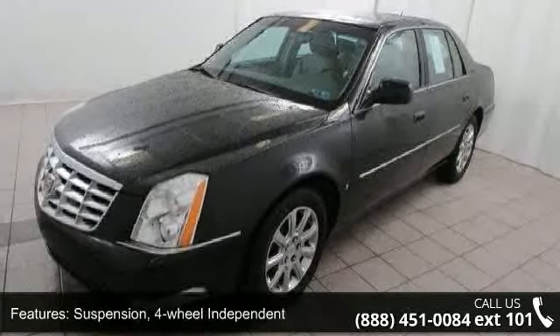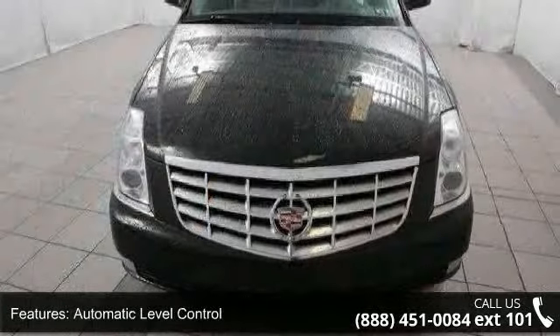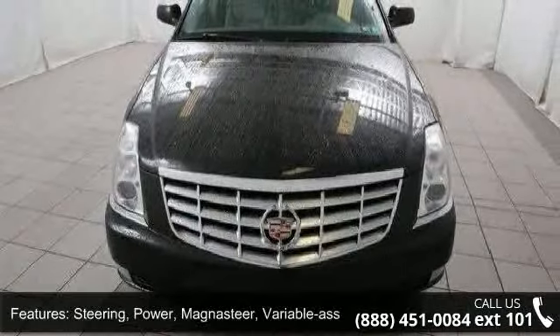Exhaust outlets, dual chrome plated. Fog lamps, front integral and front fascia and glass, solar ray light tinted.